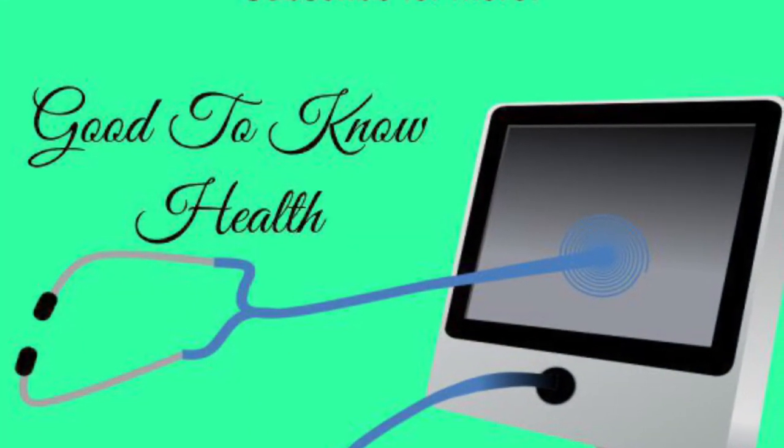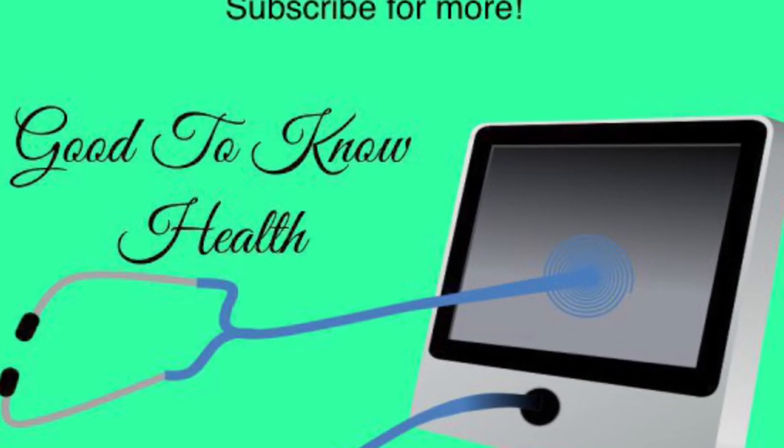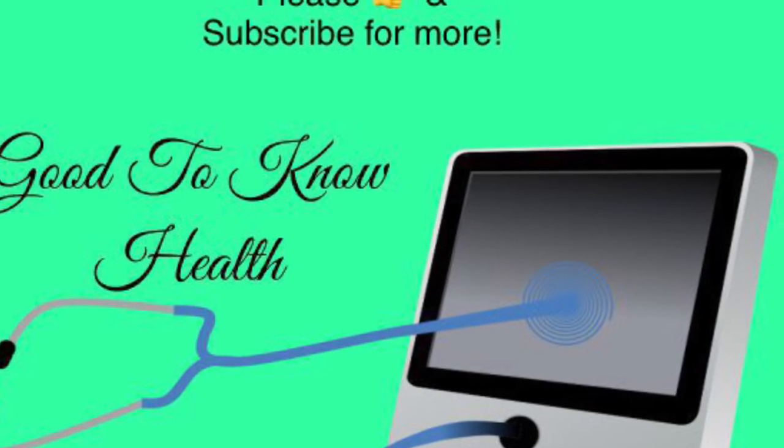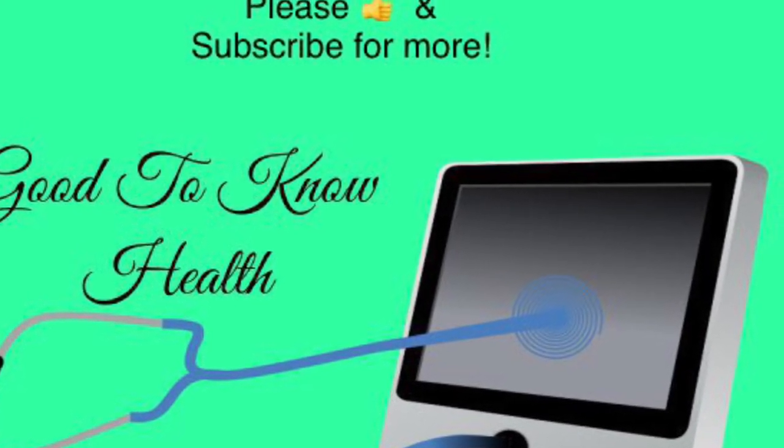Thank you for watching the video until the end. If you want me to cover any other health-related topics, feel free to ask in the comments below or directly through my email. Peace out.